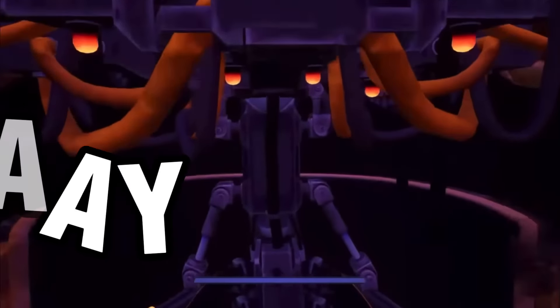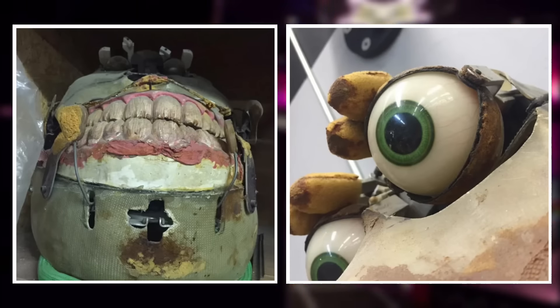All right, let's begin our journey by going way back. Whoa, whoa, whoa — that's too far.